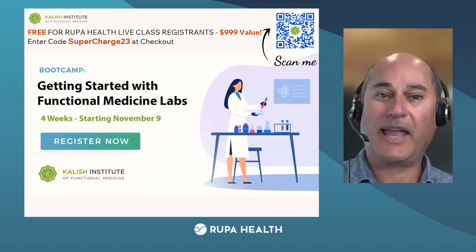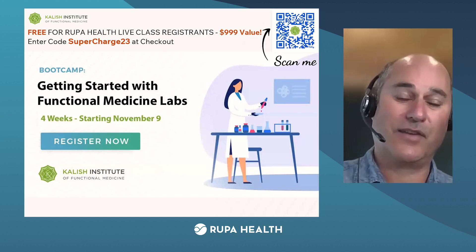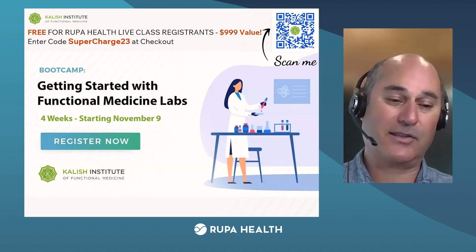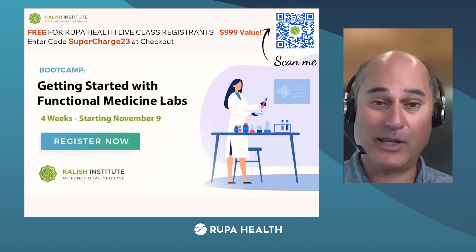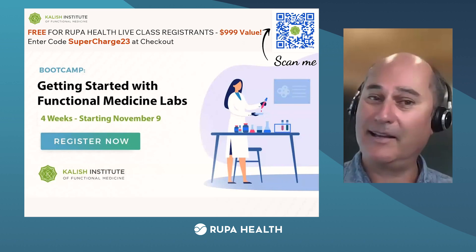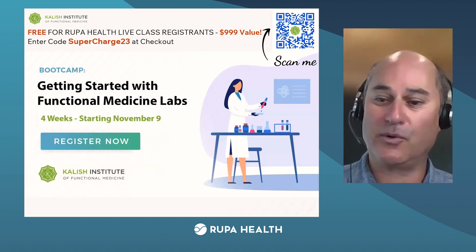Adrian already mentioned this, but we have basically a thousand-dollar class that I spent months and months building, which for the first time we're giving away for free to any Rupa customer who orders a lab. You can scan that QR code — we're starting this in November, there will be live calls with me. This class looks at the scripts, dialogue, and techniques for explaining the value of labs to patients. We've put several thousand doctors through this. It really works, easy to learn in a month. We have one on the adrenals, one on organic acids, and one on GI — all clustered together. We call it Supercharge 23, and we're going to turn you all into lab whisperers.